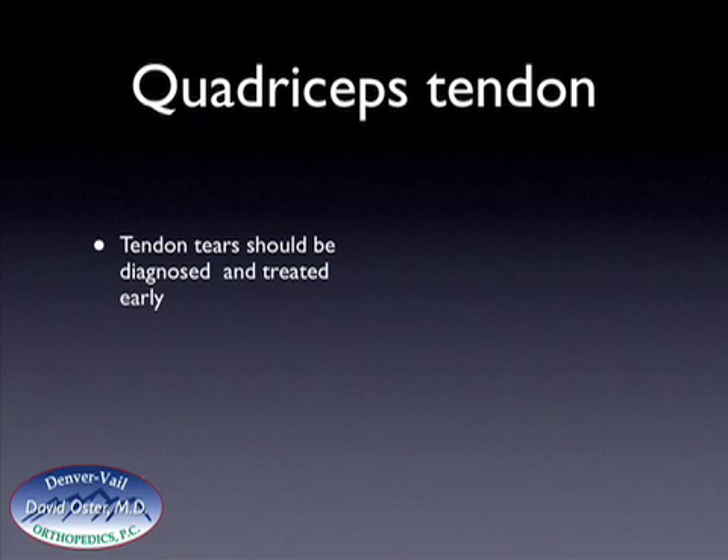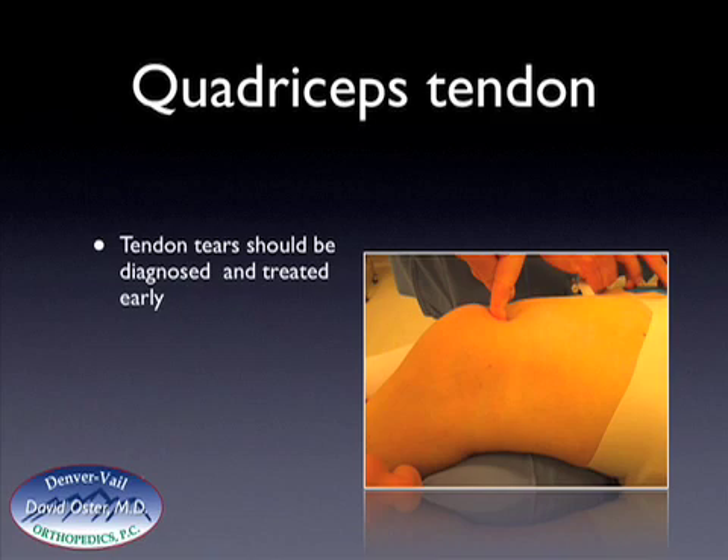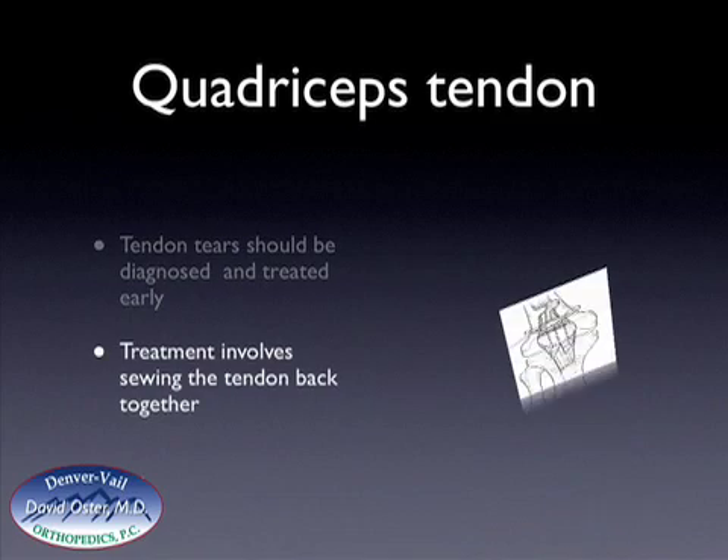It's important to diagnose tendon tears early because if the tear is diagnosed late, the results are not nearly as good — it makes it more difficult to get the two ends together. Here is a tear in a patient: the patella is on the left, and the tear is located just above the kneecap where my finger is pushing. There should not be that indentation, and that area of separation is where my finger is indenting.